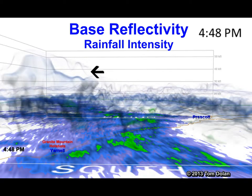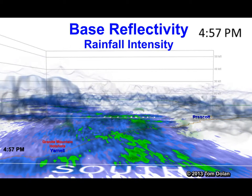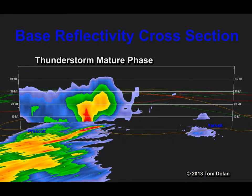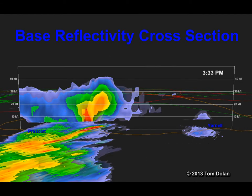Fire intensification can be seen in the growth of the reflectivity over the fire. This is a cross section of the base reflectivity. The Yarnell Hills are at about 5,000 foot elevation.